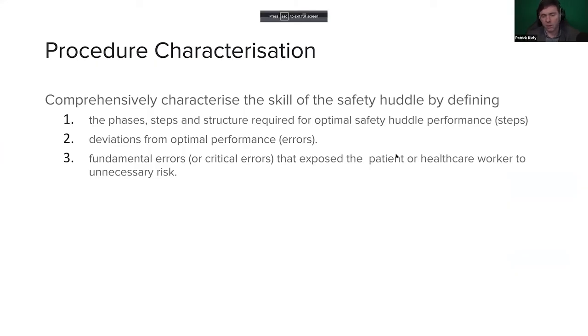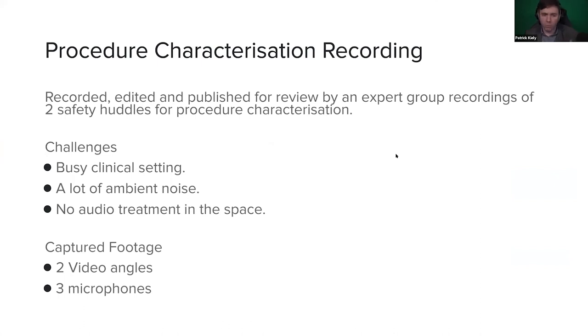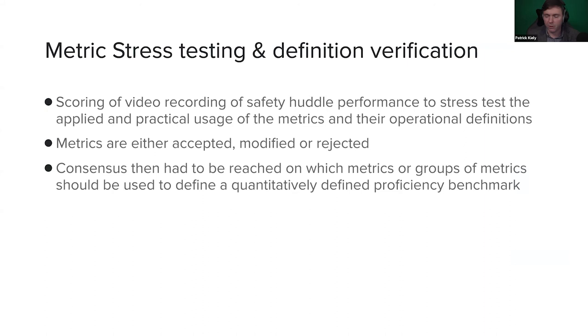For the procedure characterization and review of video, the challenges were the busy clinical setting with a lot of ambient noise and no audio treatment. We used two video angles that we synced together and put as many microphones on as many people as we could. 32-bit audio is the savior of everything — anyone who wants to know more about that can feel free to hunt me down afterwards. We stress-tested these metrics and definitions all the way through to Delphi stage, with a group interrogating them. We also had a patient representative on the panel looking at it from a patient safety perspective and the point of view of the patient and their family.